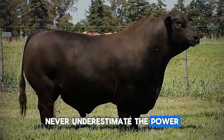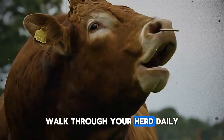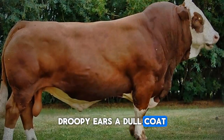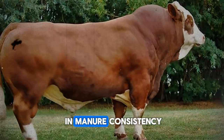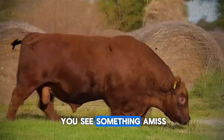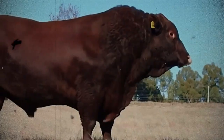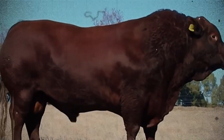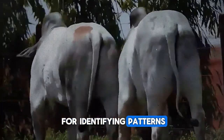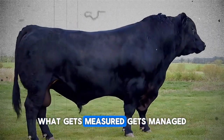Finally, never underestimate the power of keen observation and good record keeping. You know your animals best. Walk through your herd daily. Look for subtle signs of sickness: an animal that's off by itself, droopy ears, a dull coat, labored breathing, or changes in manure consistency. Early detection is key to successful treatment and preventing spread. If you see something amiss, isolate the animal immediately and consult your veterinarian — don't wait and hope it gets better. Keep detailed records: calving dates, vaccinations, treatments, illnesses. These records aren't just for compliance; they are invaluable tools for identifying patterns, evaluating the effectiveness of your programs, and making informed management decisions. What gets measured gets managed.